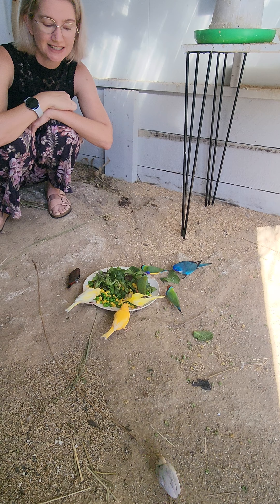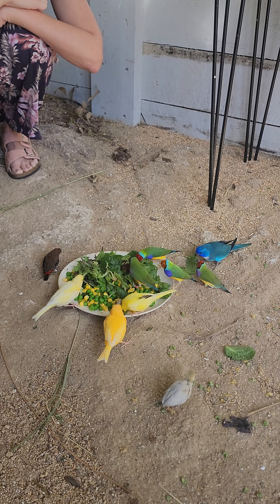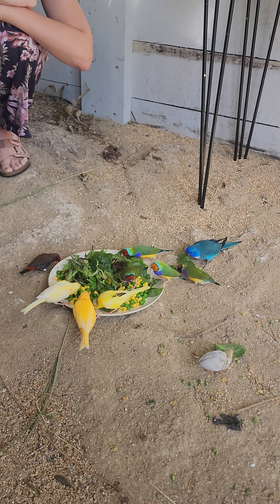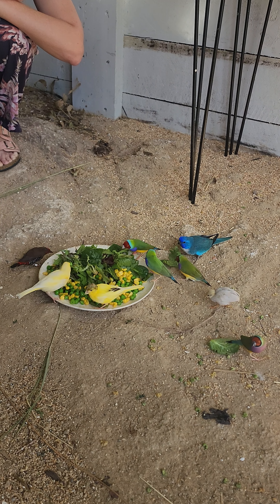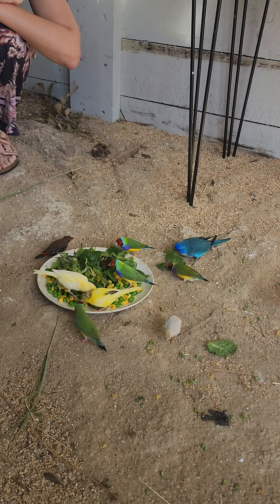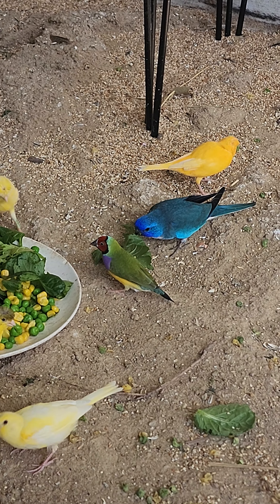Our parrot finches have had their second set of babies and they've had two fledglings this round — we're so happy. They're just a lovely little bird and they're actually looking to make another nest too, so it must be the season.